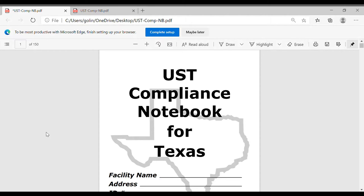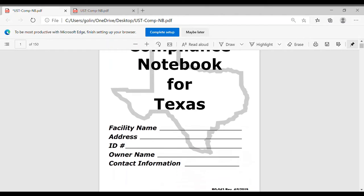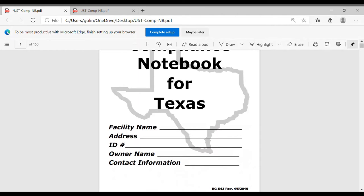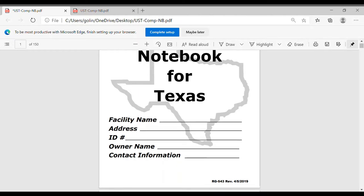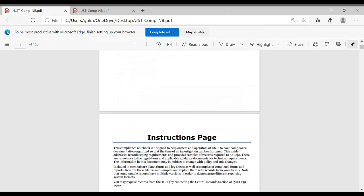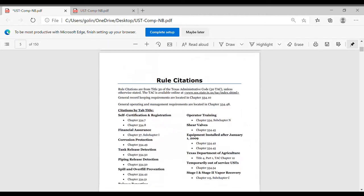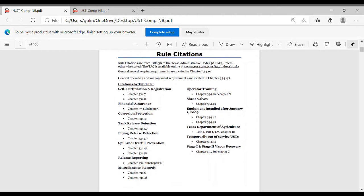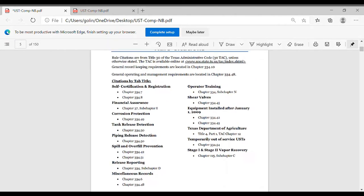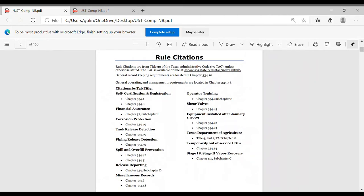So the cover, of course, has the facility name, address, ID number — that's your facility ID — owner name and contact info. You can fill that out and keep this book and write your own notes. I'm zooming in and out so you know where we're at. This page covers almost everything that you'll get when you get a PST inspection.